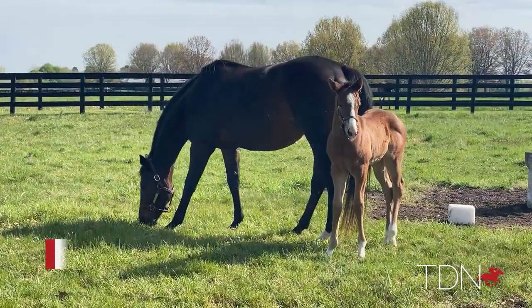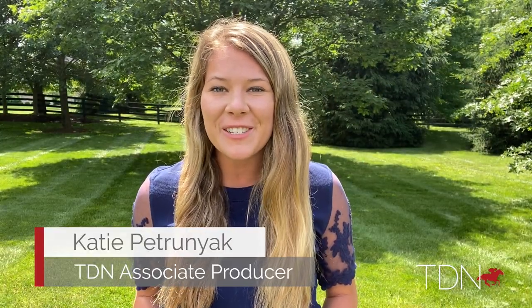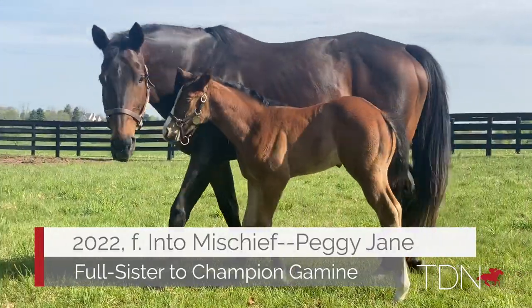Every spring, Stone Street Farm produces a stacked roster of regally bred foals, and this year was no different. We stopped by the farm to visit a few of the latest Stone Street bred foals.